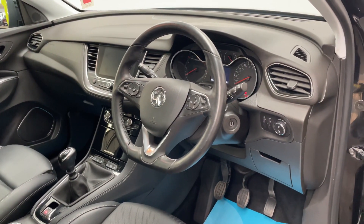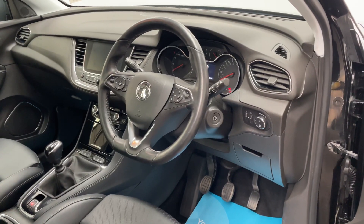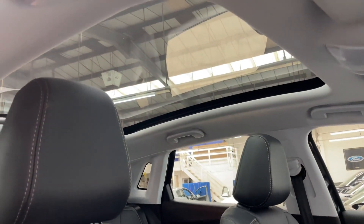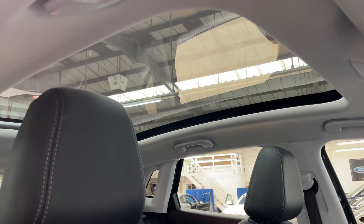Cruise control there as well, as well as automatic headlights and wipers, so plenty of other features. One of the best features I like about this car is you've got the glass roof there, which lets in plenty of light in the summer.